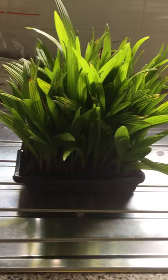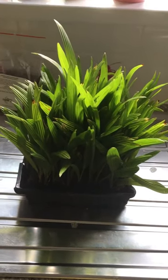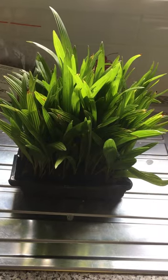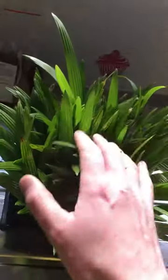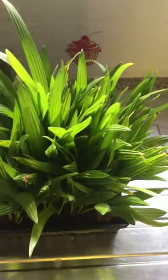So this is a lot of Trachycarpus Fortunei palm seedlings that I was sent today from a good friend of mine. They've got the green leaves on them. There's over 80 of them in there, so I'll be very busy potting them up individually.